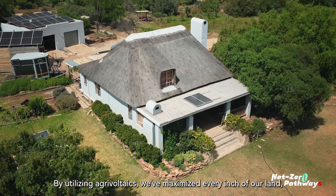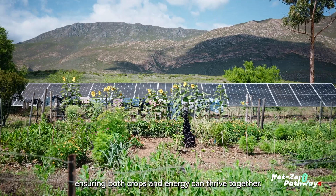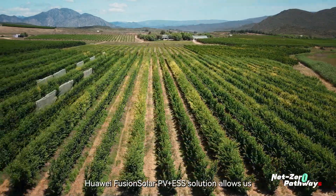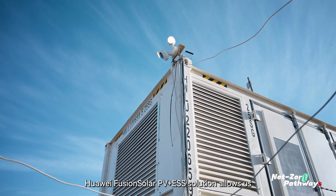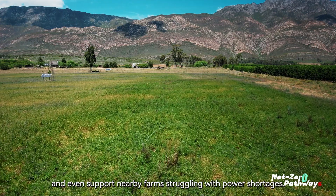By utilizing agrivoltaics, we've maximized every inch of our land, ensuring both crops and energy can thrive together. We believe in providing for not just our family, but our community. Huawei Fusion Solar PV Plus ESS solution allows us to share our energy with the local municipality and even support nearby farms struggling with power shortages.